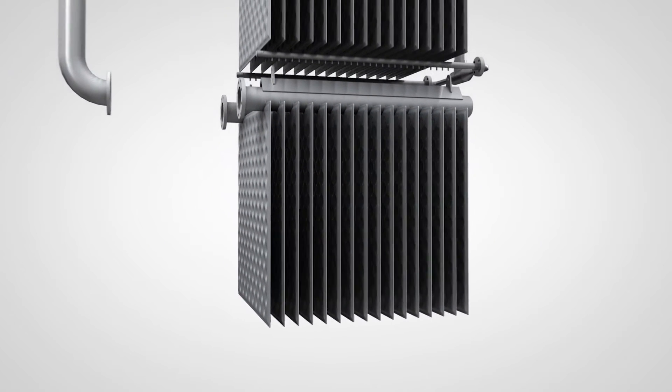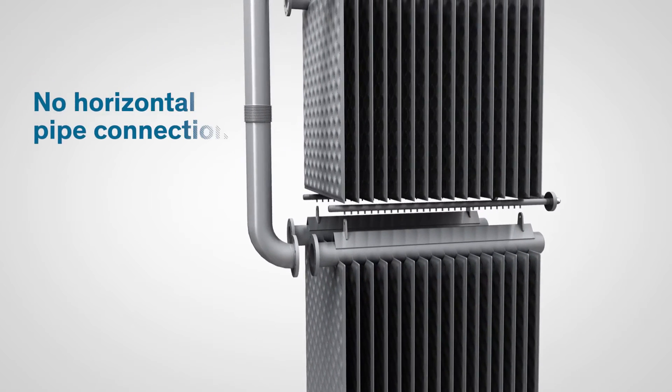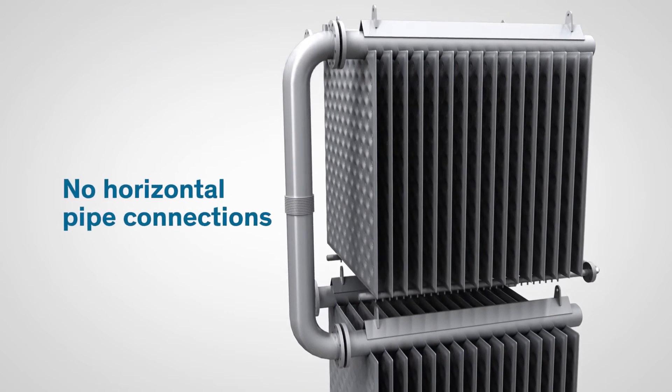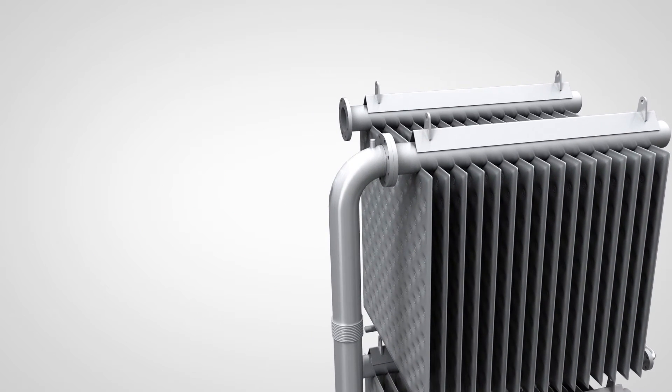The slot manifold design eliminates the standard use of multiple tubes and water connections in the plate banks, which can cause water leakage. This results in reduced operating and maintenance costs.